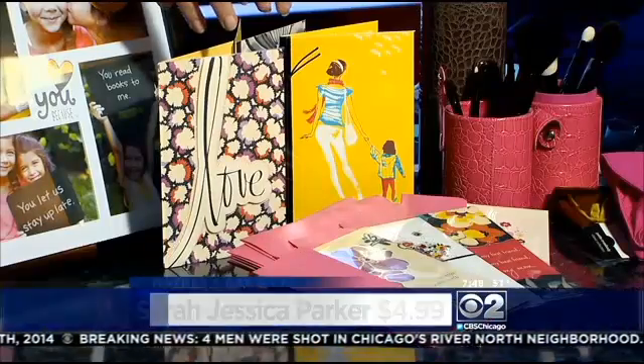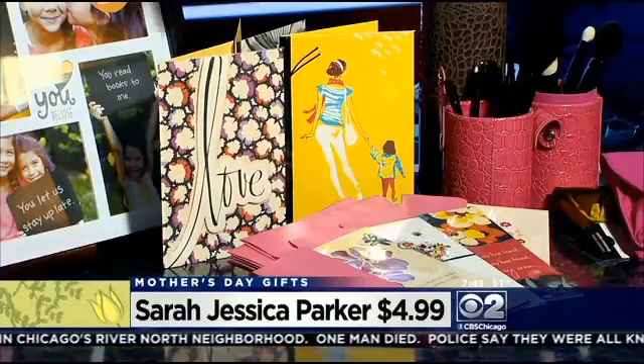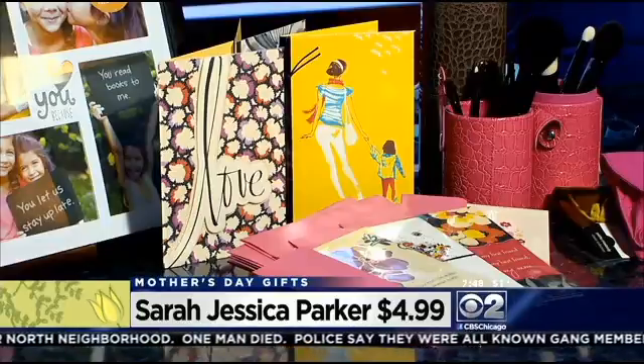This is Sarah Jessica Parker's new line of cards for Hallmark, and she's got beautiful ones for Mother's Day. This isn't just for kids to give to their moms — if you have a girlfriend that's a mom, it's a really stylish card. I got to sit down with her and she told me about how she designed these cards. They are really beautiful and chic. I love that concept of giving cards to moms from girlfriends. You can find those at Hallmark stores and online.